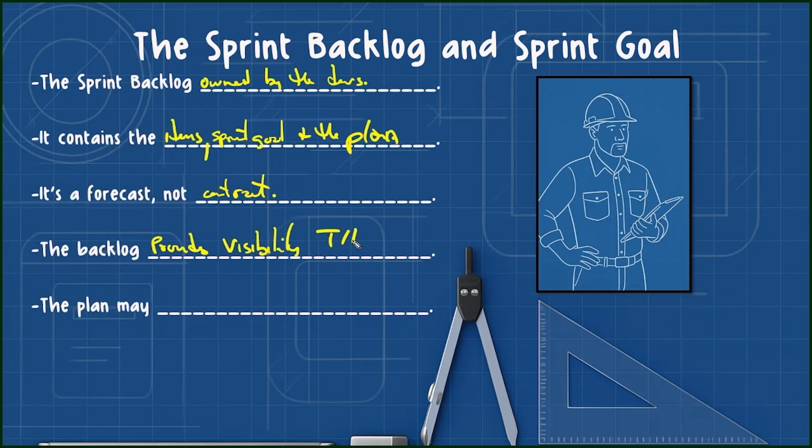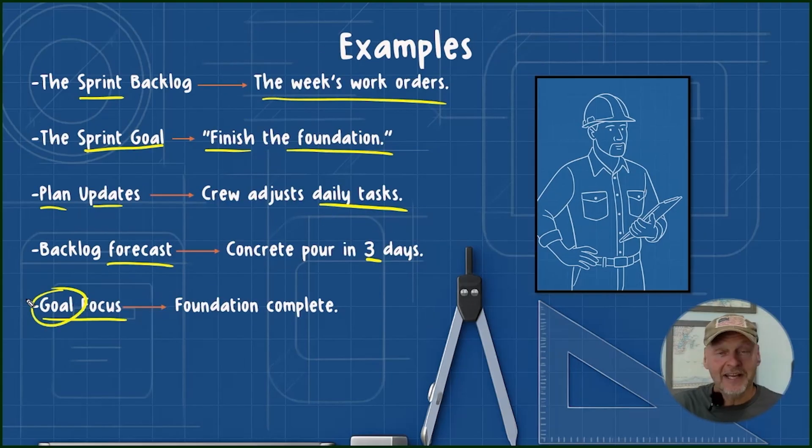Earning this certification proves you understand how to actually put Scrum into real-world practice, and that you're ready to move into a product owner role.